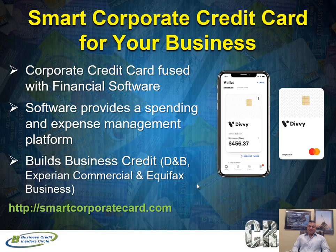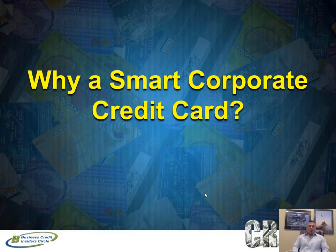This is known as SmartCorporateCard.com — this is the Divi platform that you'll receive with this corporate card. Don't go to the website just yet, because I want to explain what they look for when qualifying for this corporate credit card and what you receive with it, so definitely keep listening.